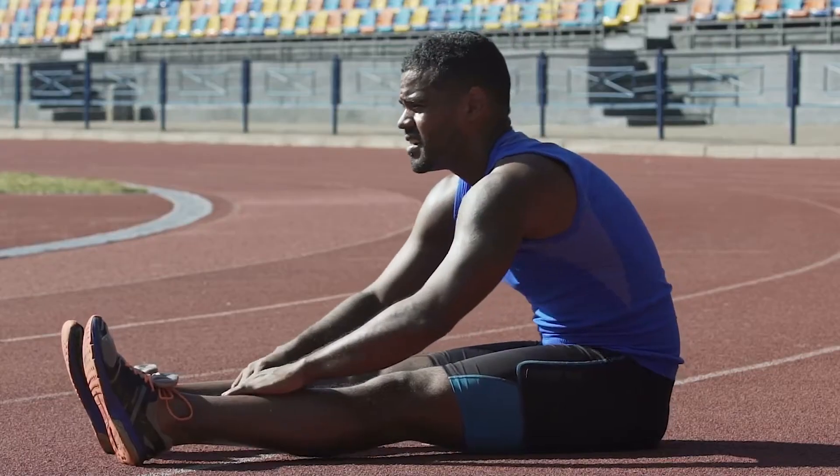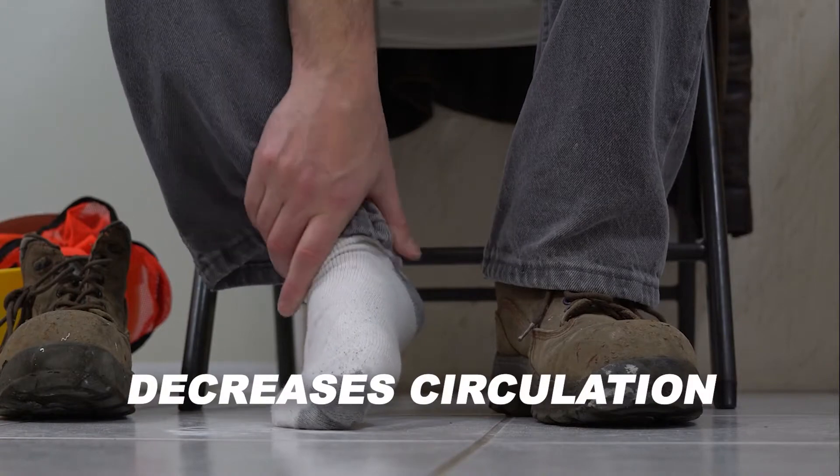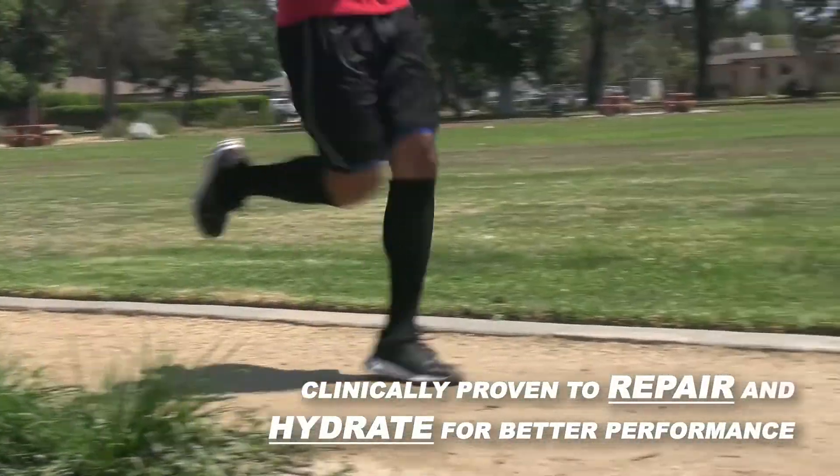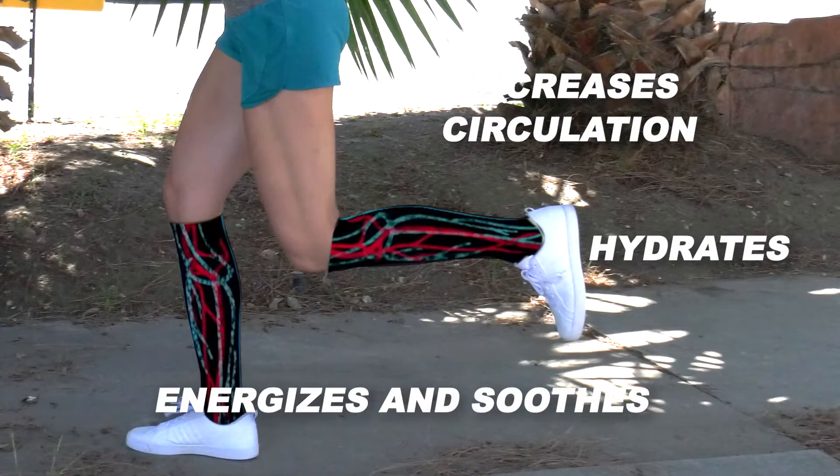Running, walking, exercising, or even sitting for hours at a time decreases circulation. But a revolutionary discovery increases circulation, hydrates, and energizes tired legs.